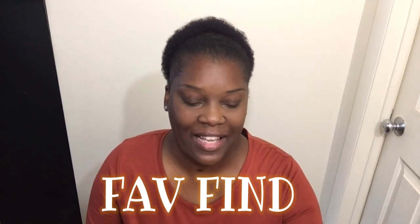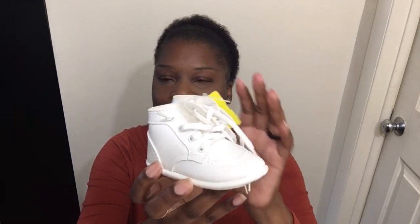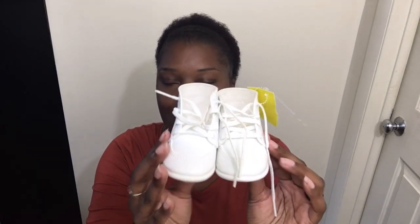So we're going to start with the favorite find. Look what I found at Once Upon a Child — some walkers! I was so excited. Look at the price — it's $3.50. I was so excited and they fit her. This is a size three. They're a little big to me, but she has those big chunky legs so it looks really, really good. I did try these on her. Favorite find — really, really happy about these.